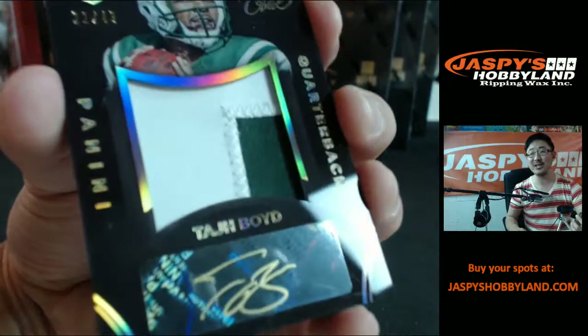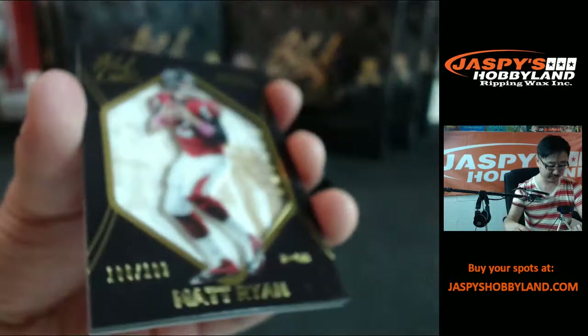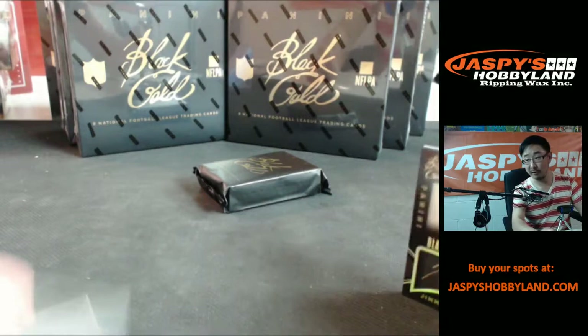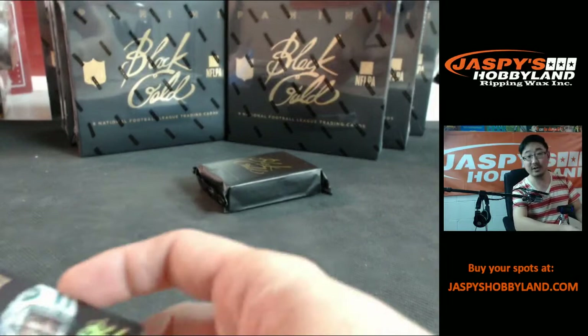Hey, our buddy Taj Boyd for the Boston Brawlers, but we'll send this to the New York Jets — two-color patch auto, Taj Boyd, out of 43. And Matt Ryan. Nice Garoppolo for whoever got the Patriots — that was a nice one, three out of ten, not too shabby at all. Was it Johnny Questions who had the Jets? Got the Taj Boyd — adding to your Taj Boyd collection, Johnny Questions.